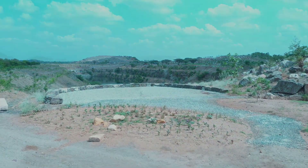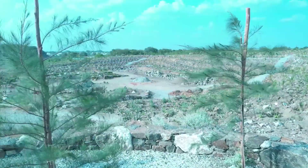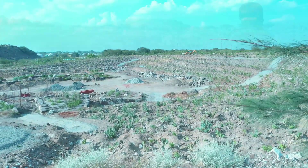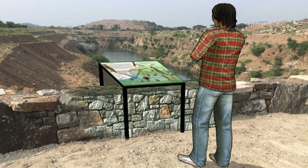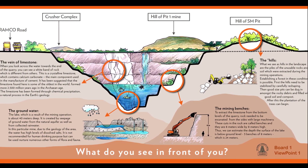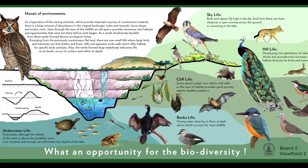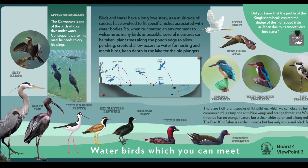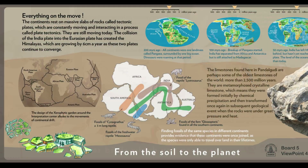In strategic locations around the site, viewpoints have been created so that visitors will be encouraged to explore the area. At each point, interpretation material will be present with information and explanations to enhance the visitor's experience and understanding. Topics covered include the working life of the quarry, the animals visible in the park, and the geological history of the area.